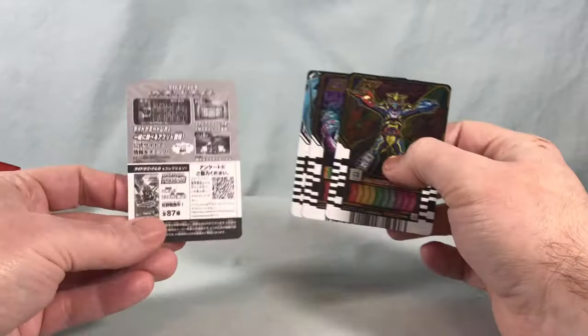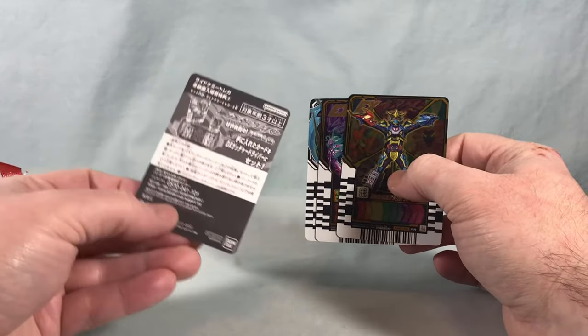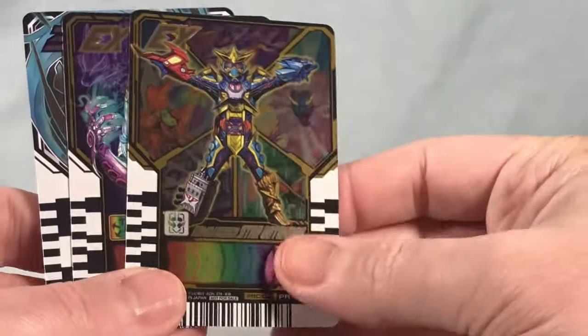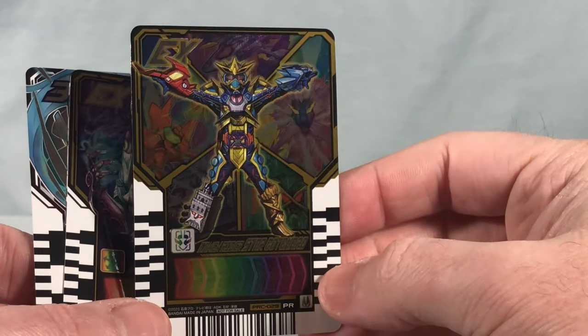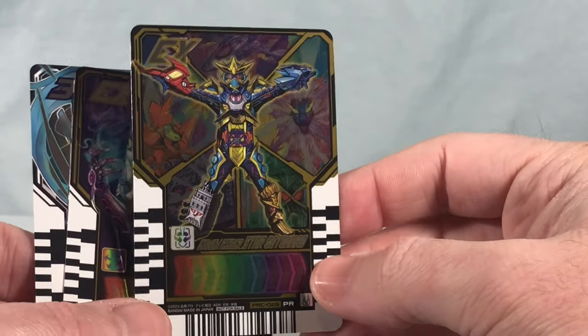So we have three cards inside. This is just a little promotional insert telling you about the other cards, and of course they work with the Gachard driver.